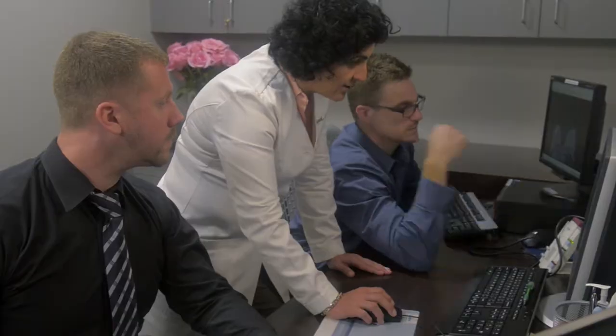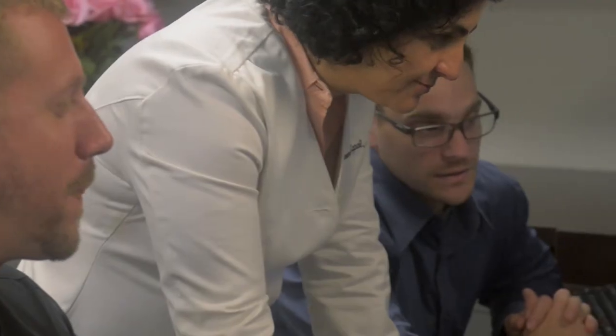I monitor every single examination that's performed at Charter Radiology. If there is a critical finding, I immediately call the referring physician as the examination is being performed.